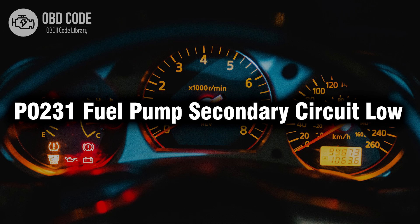Welcome. In this video we will talk about code P0231, its symptoms, causes and possible solutions.